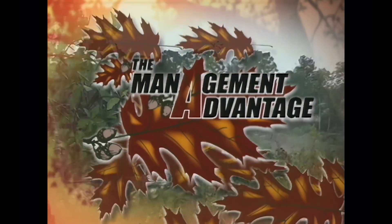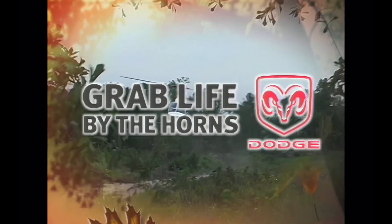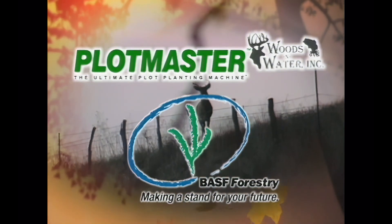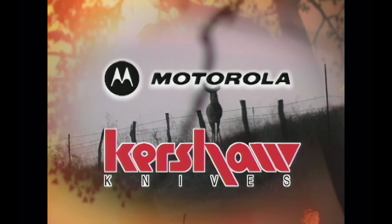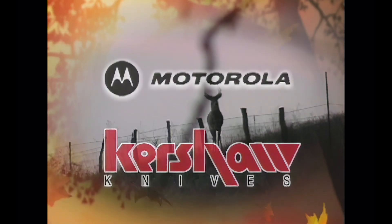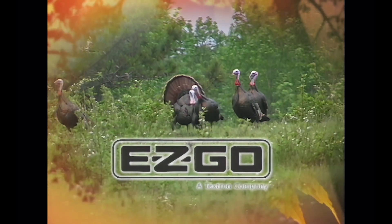The Management Advantage, presented by Dodge, was brought to you by Plotmaster, BASF, the Whitetail Institute of North America, Horton Vans, Motorola, Kershaw Mines, and EZCo. We'll see you next week.